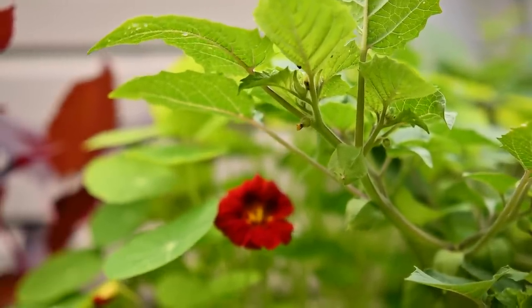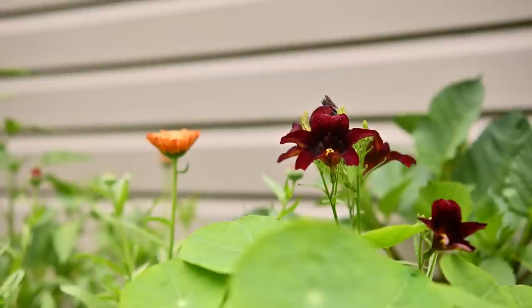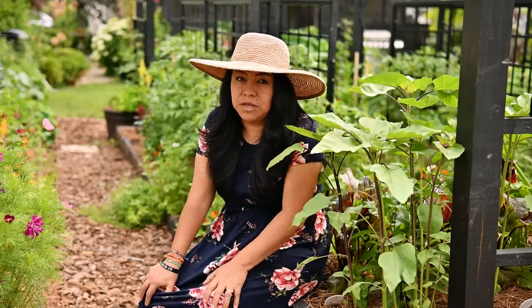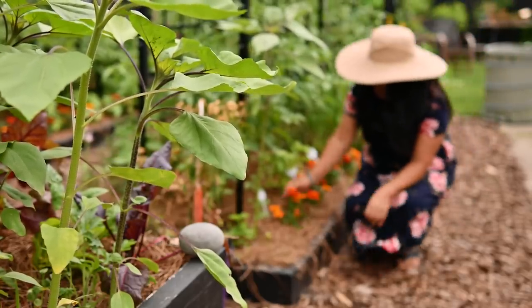By adding flowers to my garden I get to enjoy the lovely blooms, I get tons of pollinators, and when these flowers also help me get rid of the bad guys, that's a plus for me. So let me show you a few flowers that I've been growing in my garden along with my vegetables.